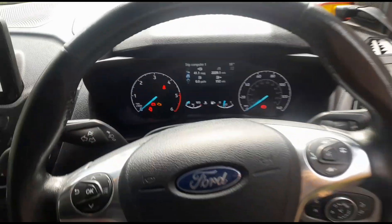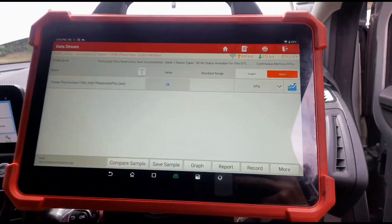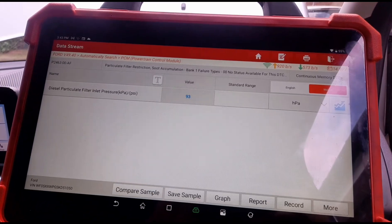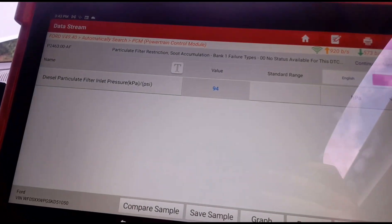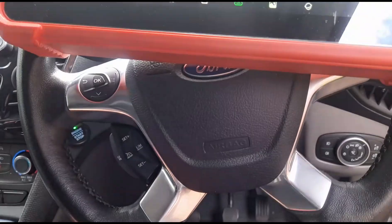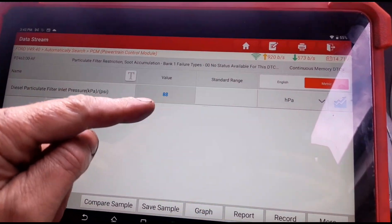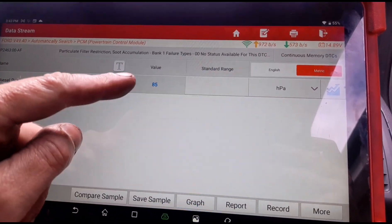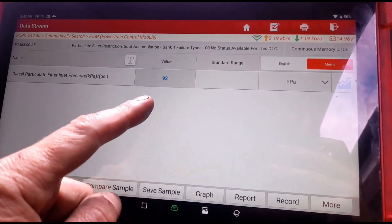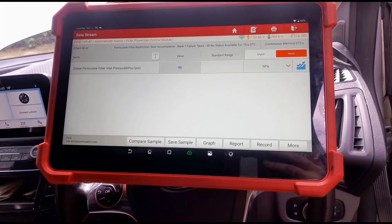Just press that off and we'll get our diagnostic tool out. Okay, we've got that set up on the DPF pressure. Start the vehicle up. Let that focus and settle down. Now you can see when I read the DPF pressures on these Connects or anything with this 1.5 engine, they're never sitting in one place. They're always fluctuating a little bit like that, which is normal. You can see there it's fluctuating between 85 to 95 millibars of pressure on the DPF.